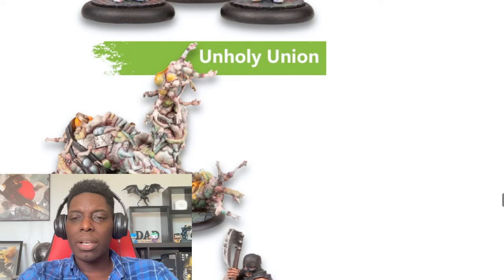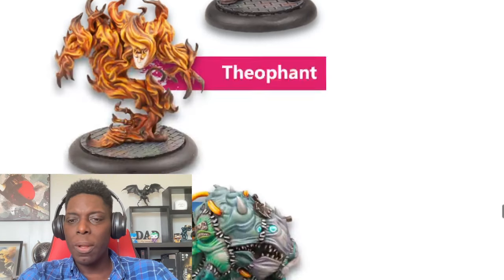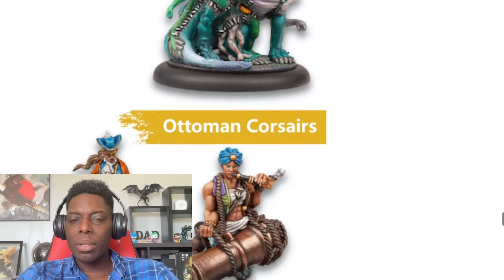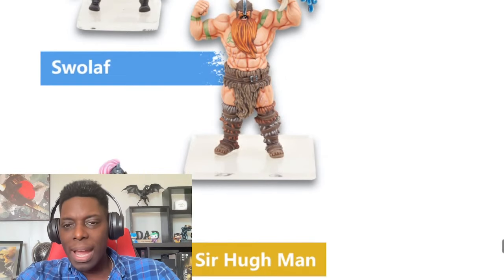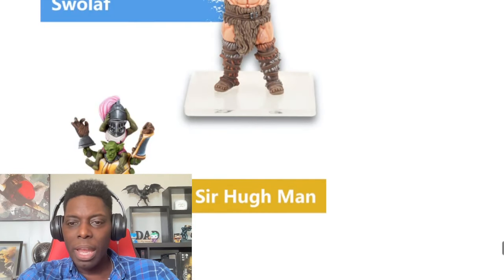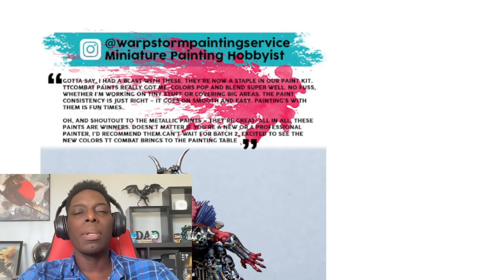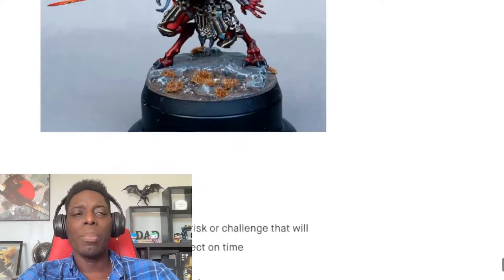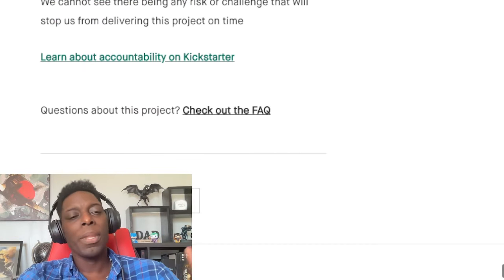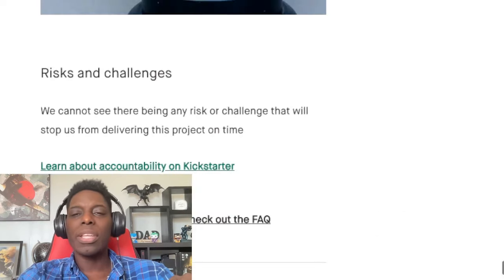They've got some other paint projects going on — this executioner model looks really cool. They're giving lots of examples of their models. The only thing I know about TT Combat is they make MDF terrain, and that's how I know them — I've got a couple of their MDF accessories. I don't really use MDF anymore since I've got 3D printers, and I'll be doing a video on 3D printing at some point.